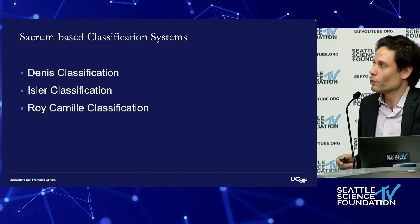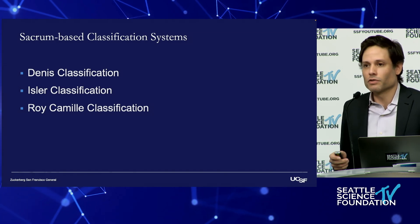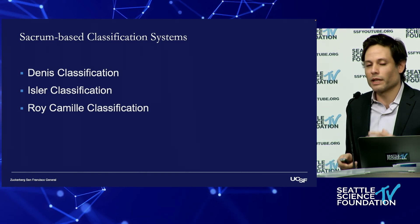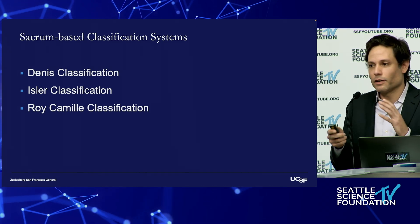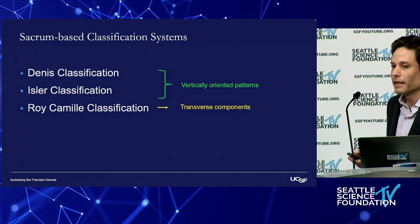On the spine side, we're familiar with the Denis classification, the Isler classification, and the Roy-Camille classification. Sometimes it's easy to get burdened by so many different classification systems. What I want you to start thinking about is to think of these injuries as either vertically oriented patterns or patterns in which there's a transverse component.